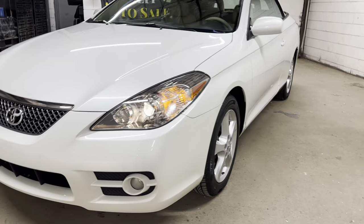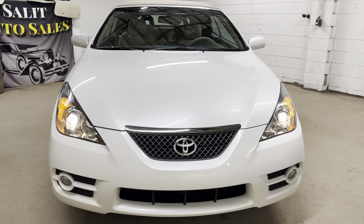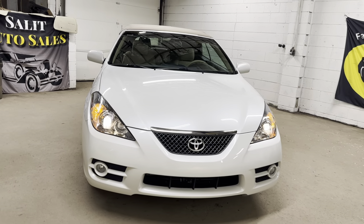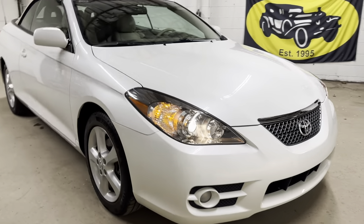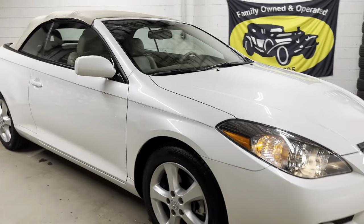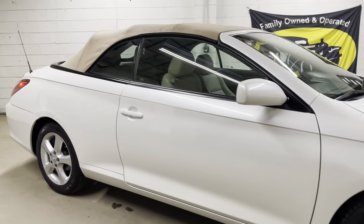Thank you for stopping by. Welcome to Sal Auto Sales. We're taking a look at a 2008 Toyota Solara SLE convertible with only 29,000 miles on it. It's 2023, and we are your go-to destination for these cars — actually, for a lot of fun cars, but especially these.